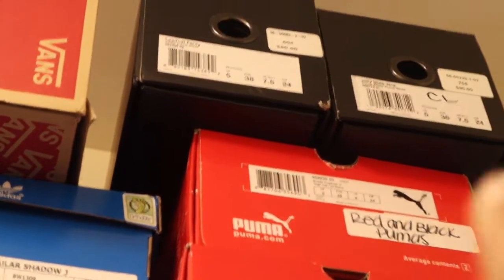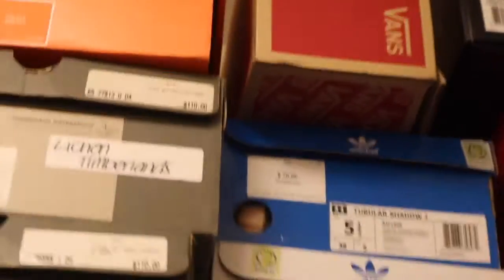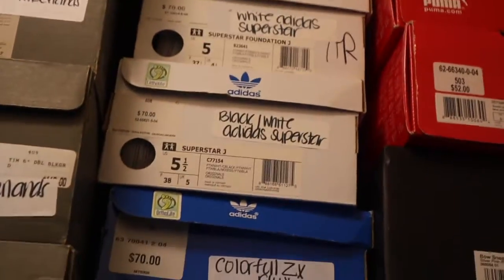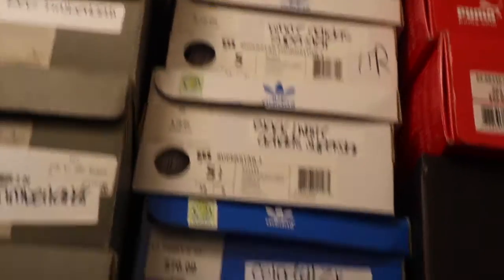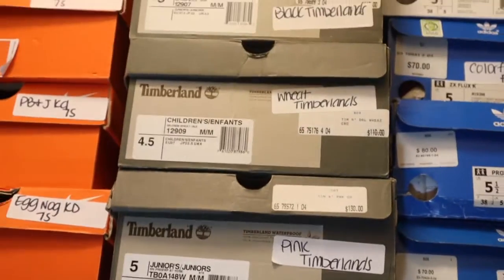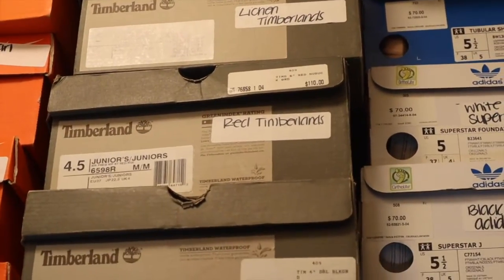Blue slides, fur white slides, a pair of Vans, some more Adidas — the all white, the white with black, the white with black high top, tubular shadows, and then ZX Luxes. Timberlands: we just have pink, the wheat color, black, red, and the olive lichen.